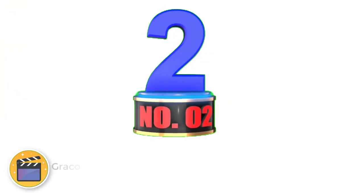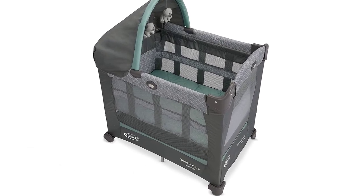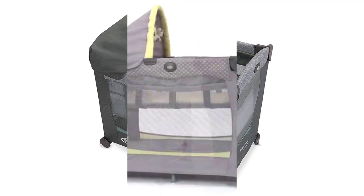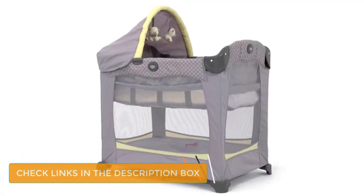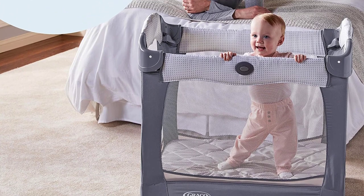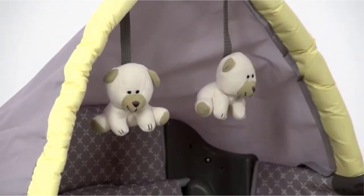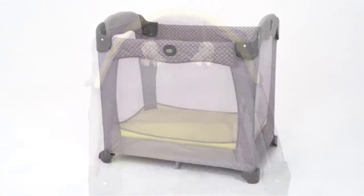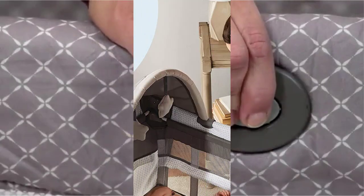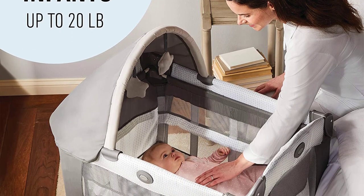Number 2: Graco Travel Light Crib with Stages. A huge plus point for the Graco Travel Light Crib with Stages is that it can be adjusted as your child grows. You can use it for your newborn and then alter the height of the bassinet as your baby gets bigger, making it the best travel bassinet as it's designed to be suitable for a fairly long time. The play yard also makes it a great place to keep your baby safe when they're awake. The space-saving design, lightweight nature — it weighs 20 pounds — and small wheels make it very portable. Boasting a comfortable padded mattress, a canopy, and a toy bar, the Graco Travel Light Crib with Stages guarantees a happy baby and happy parents.